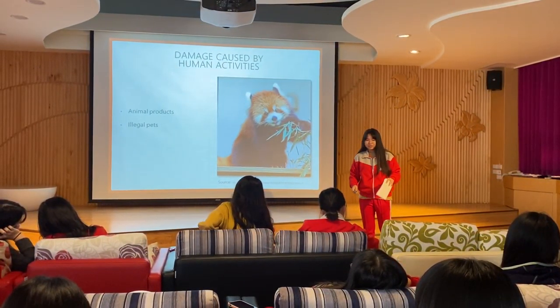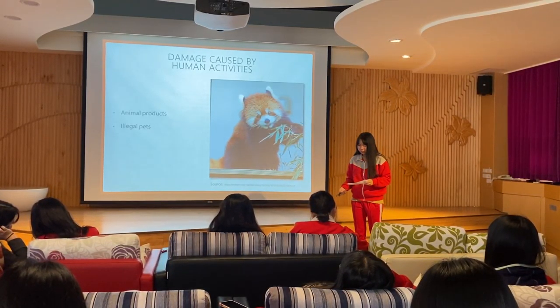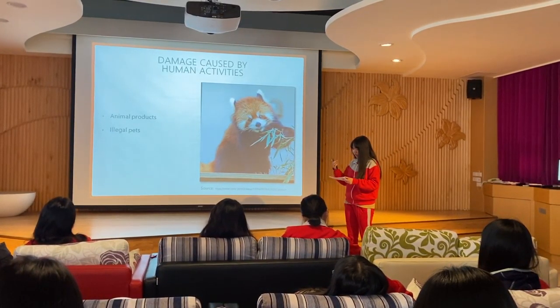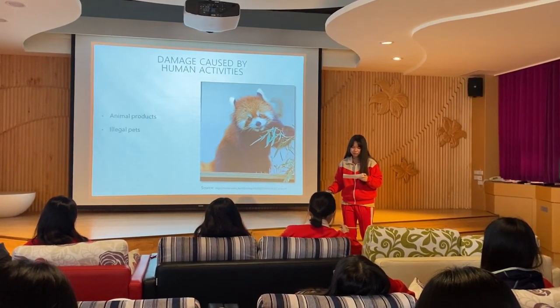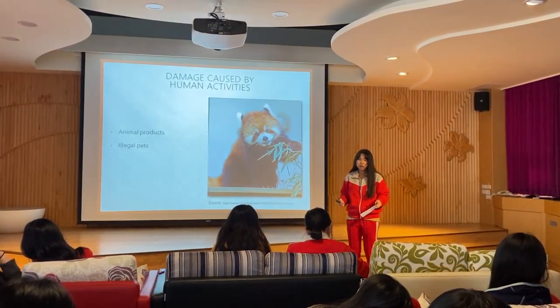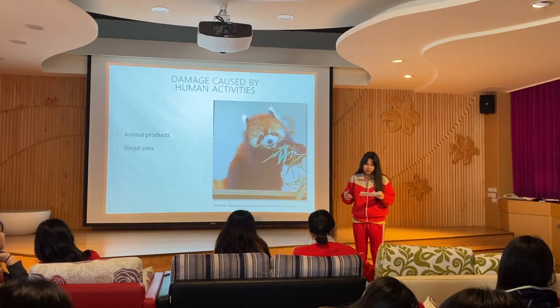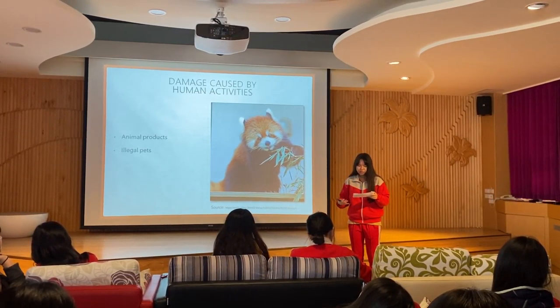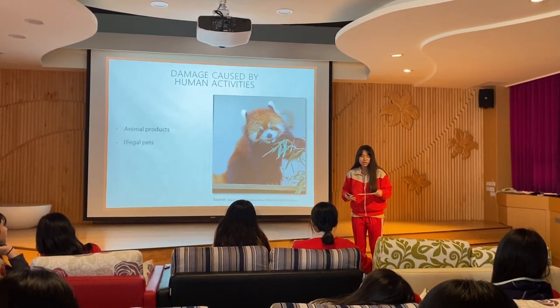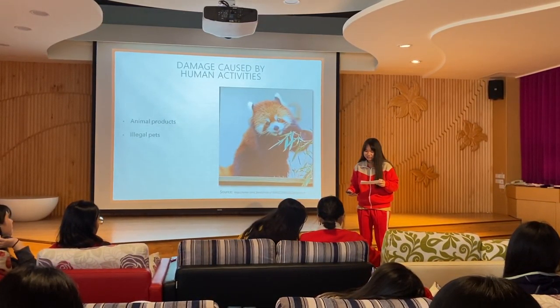In southwest China, some people hunt red pandas for their fur, especially their highly valued fluffy tails, to make hats. These furs are also often used in local cultural celebrations. In weddings, according to tradition, the groom will carry animal skins, and the newlyweds will also wear good-luck red panda tail hats.